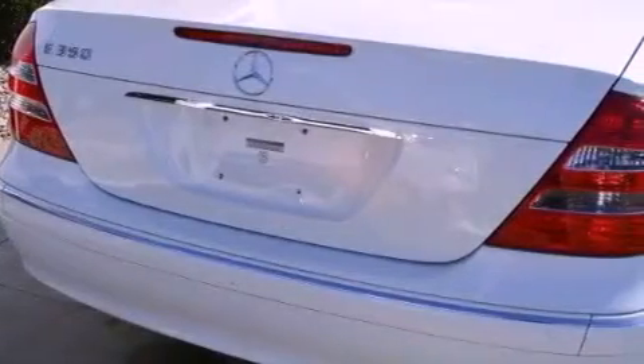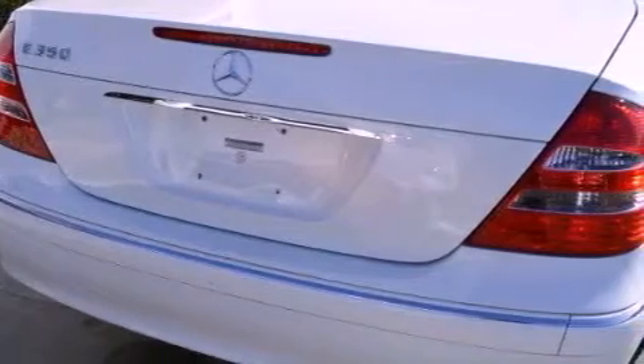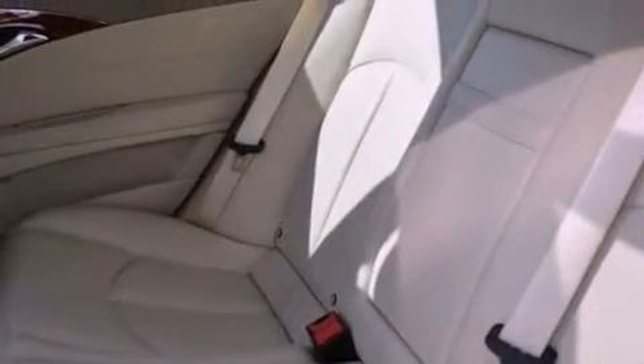Also included are an illuminated driver's side vanity mirror, the tele-aid system, a pollen filter, and rain-sensing windshield wipers that can turn on automatically if their sensor identifies water on the windshield.